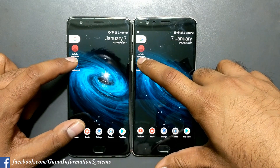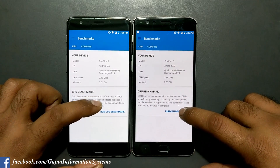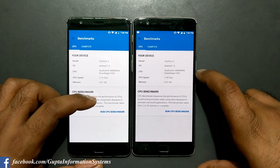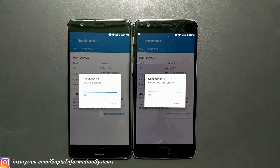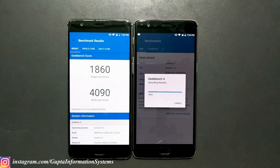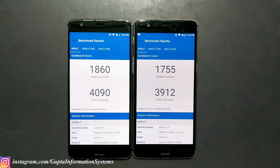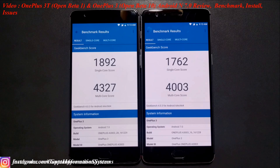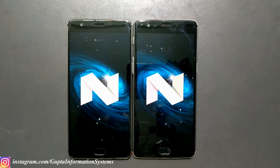Now starting Geekbench — three, two, one. The OnePlus 3 has a lower clock speed of 1.59GHz. The OnePlus 3T got its results first: 1860 single-core versus 4090 multi-core — that's great. The OnePlus 3's multi-core score is not far behind the 3T. Here are the previous Geekbench results for comparison, when both devices were running Android Marshmallow.